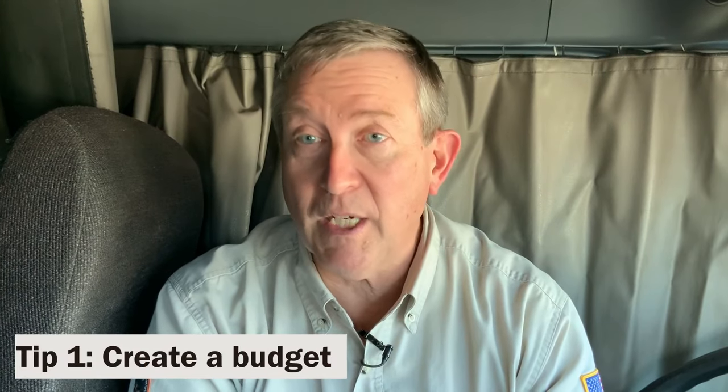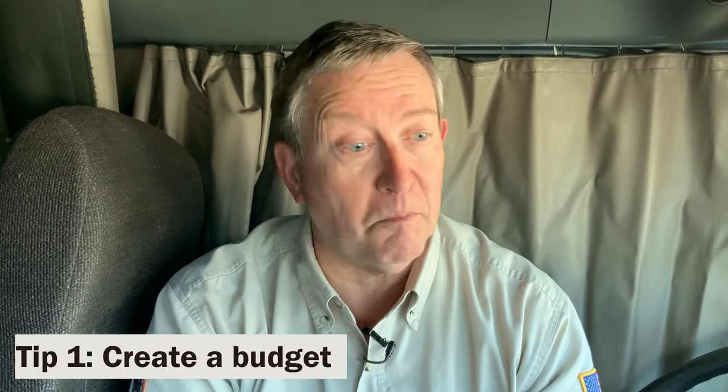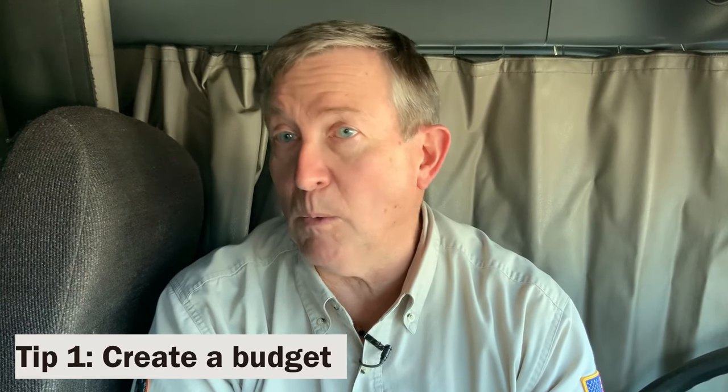So a couple things. First of all, create a budget. Know how much money you're going to spend each week on food, maybe drinks if you happen to drink something other than water, and stick to that budget. If you've already used that for the week — say you decided you're only going to have two Cokes — that's it. It's a lot less stressful when you're on the road if you know your budget's working at home.